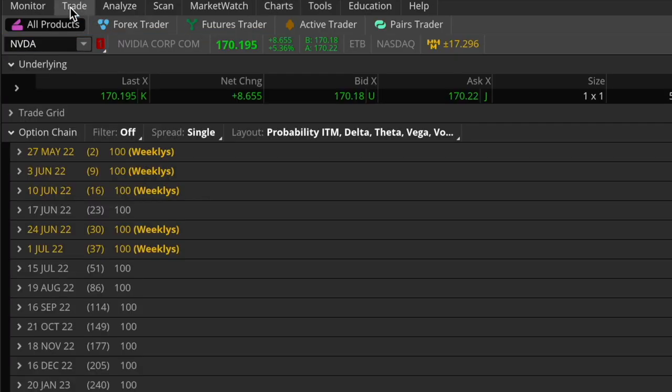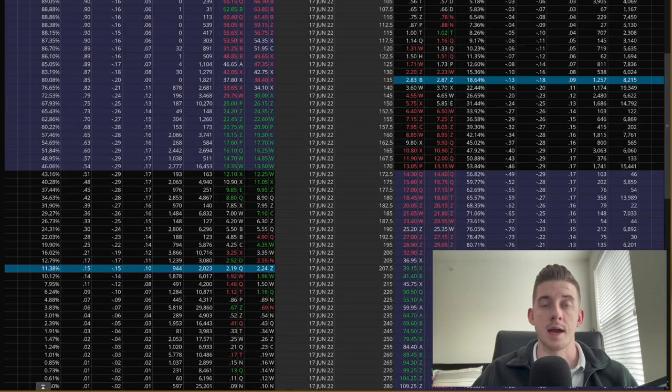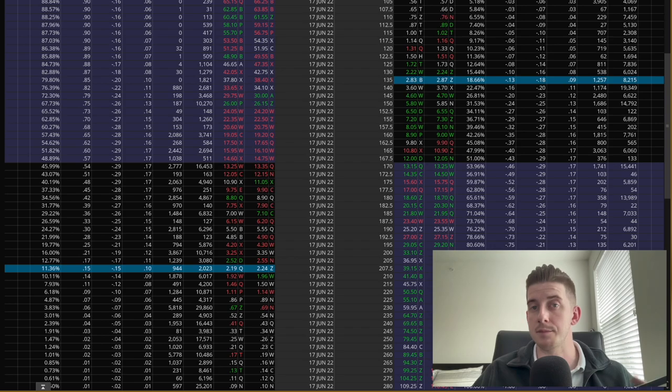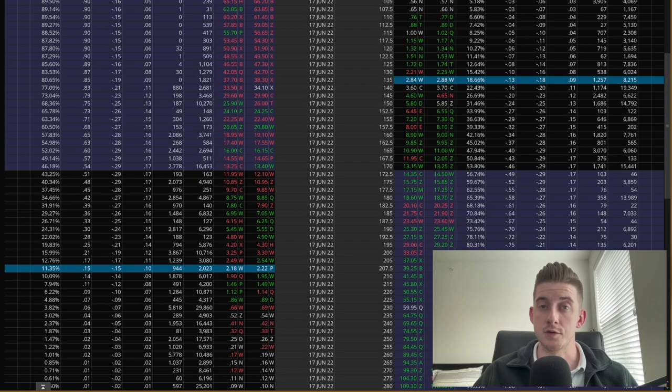Now let's come over to the trade tab and take a look at the option chain for Nvidia. For this trade, we'll go into the June expiration cycle with 23 days left to go. Typically for these earnings trades, I like to be within 14 to 30 days until expiration. I do prefer the monthly expirations because they are the most actively traded. For this trade, I'm going to sell a short strangle, which is basically a combination of selling both an out-of-the-money call option and an out-of-the-money put option at the same time.